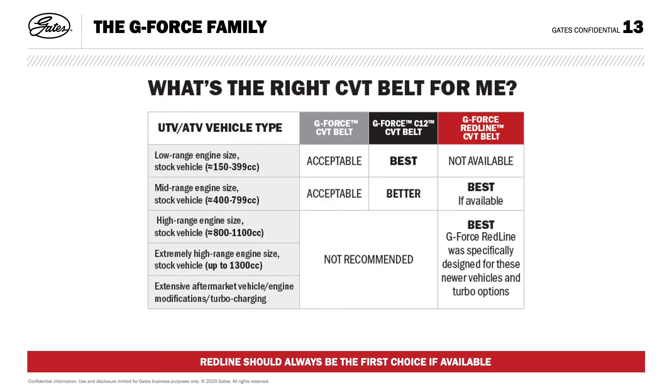To help customers quickly find the correct belt for their application, we have designed a selection chart with our recommendations. G-Force Redline should always be the first choice if available, particularly in applications of 800cc and above. Visit www.gates.com/redline to learn more about the product and its applications.